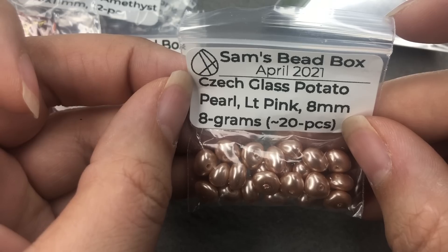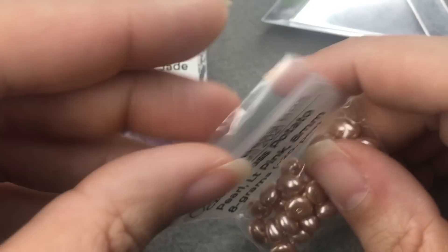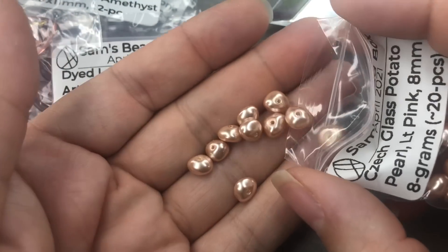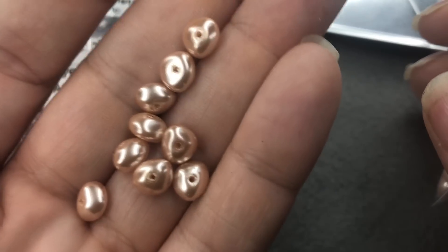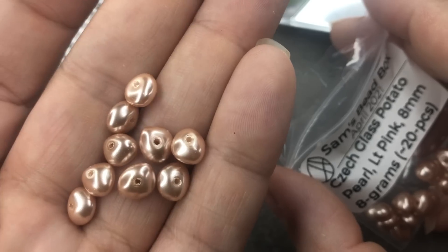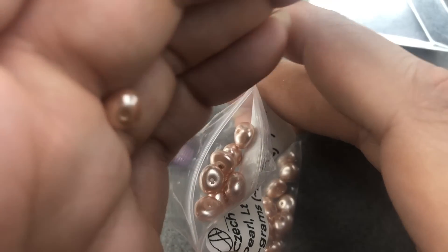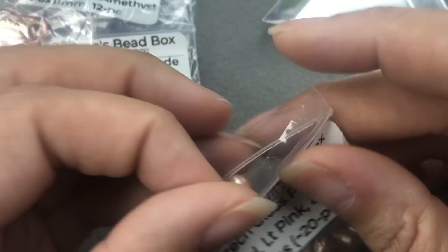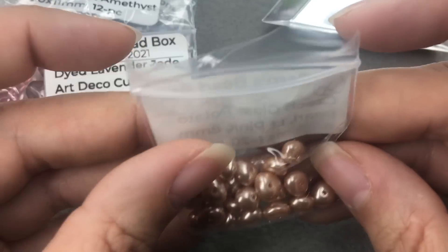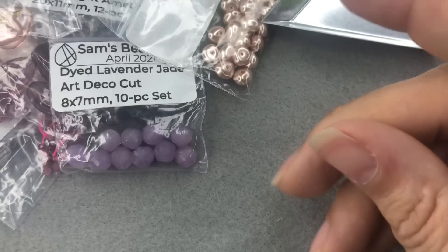Czech glass potato pearls, light pink, 8mm, 8 grams, about 20 pieces. Beautiful — these are so yummy. I love peach pearls. These make me so happy. These remind me of an earring I used to make when I first started selling jewelry on Etsy. I would stack the pearls and sell them just like that as earrings, and people loved them.